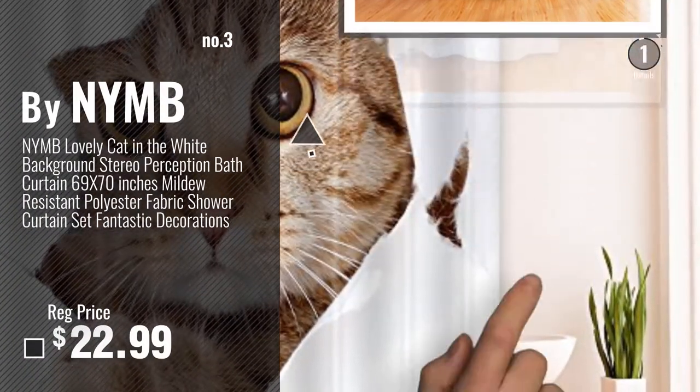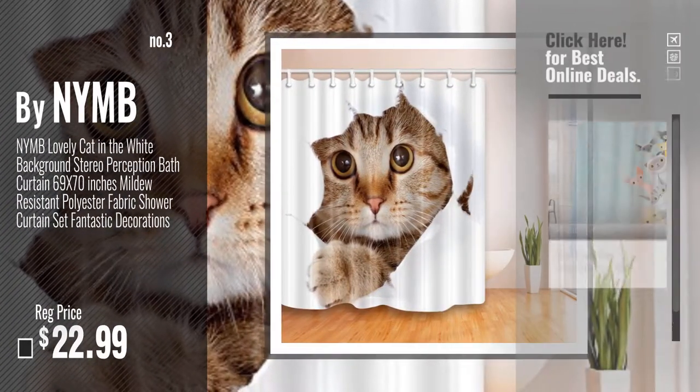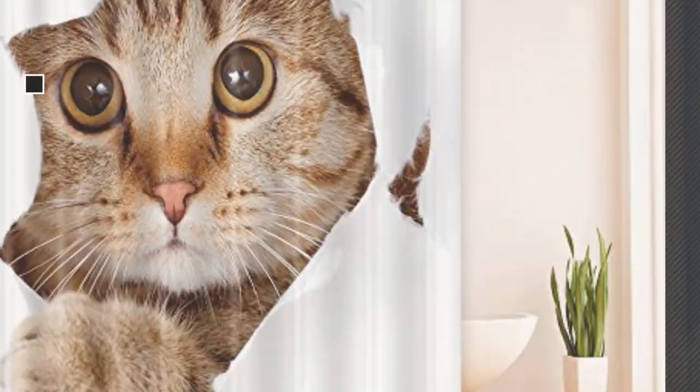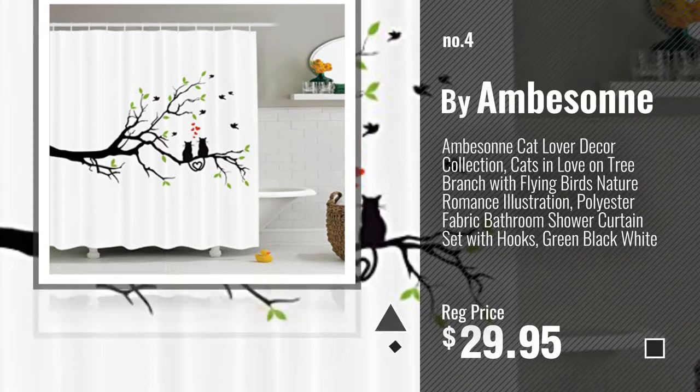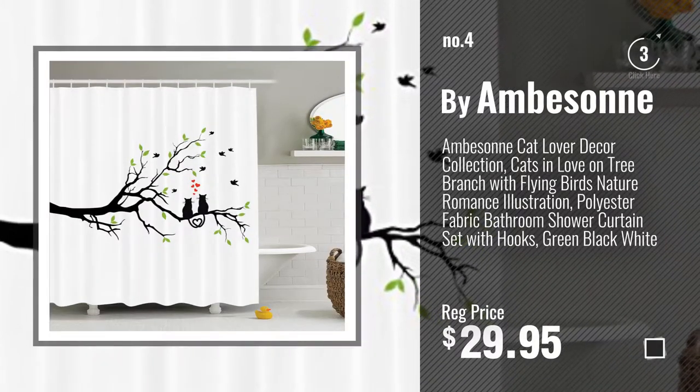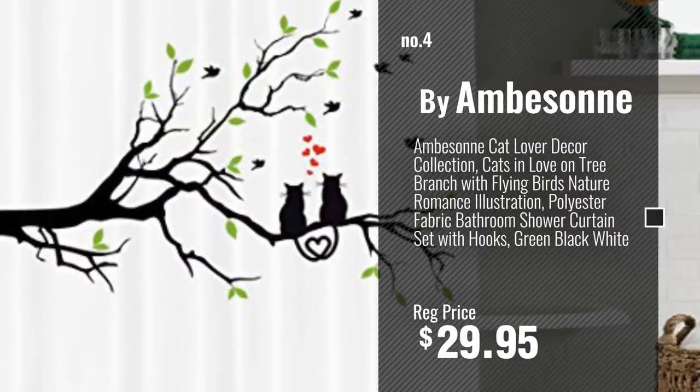Get your favorite shower curtains now. Just click this circle in the corner. Number 4, by Emberson. Number 5, by Fankun.